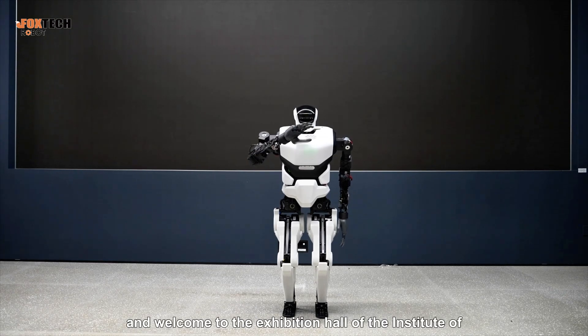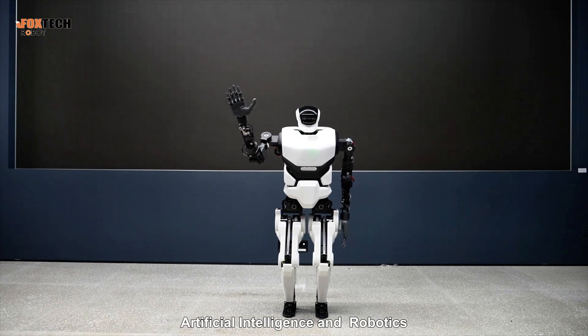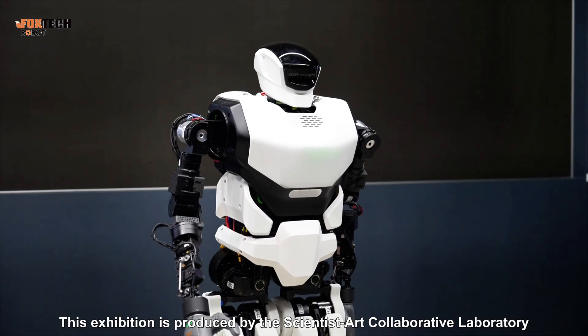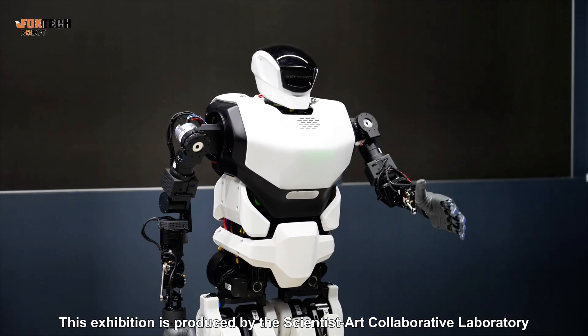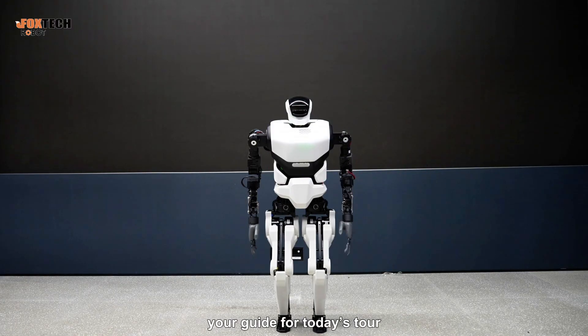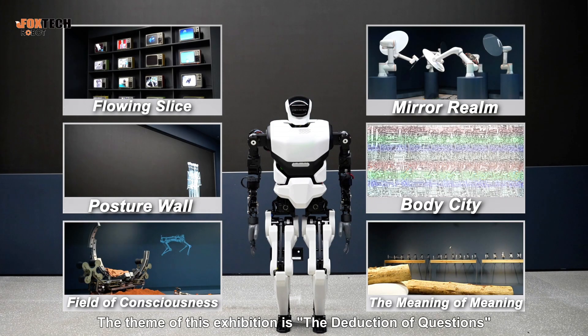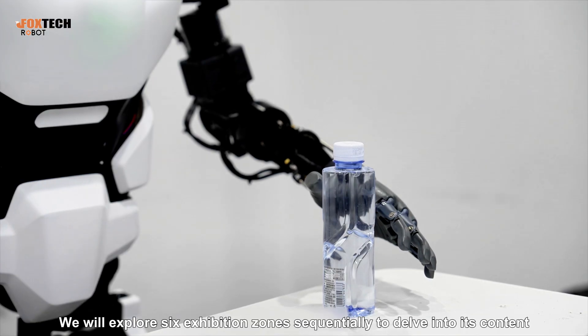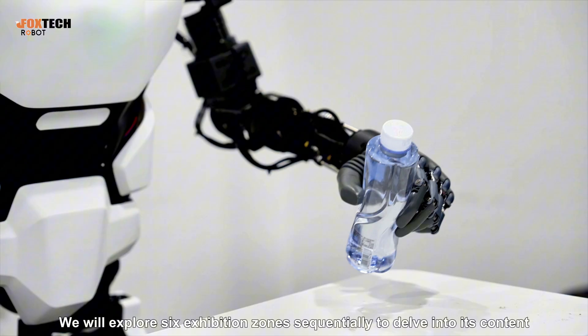Hello everyone and welcome to the Exhibition Hall of the Institute of Artificial Intelligence and Robotics. This exhibition is produced by the Scientist Art Collaborative Laboratory. It's a pleasure to meet you. I'm Kuwavo, your guide for today's tour. The theme of this exhibition is the deduction of questions. We will explore six exhibition zones sequentially to delve into its content.